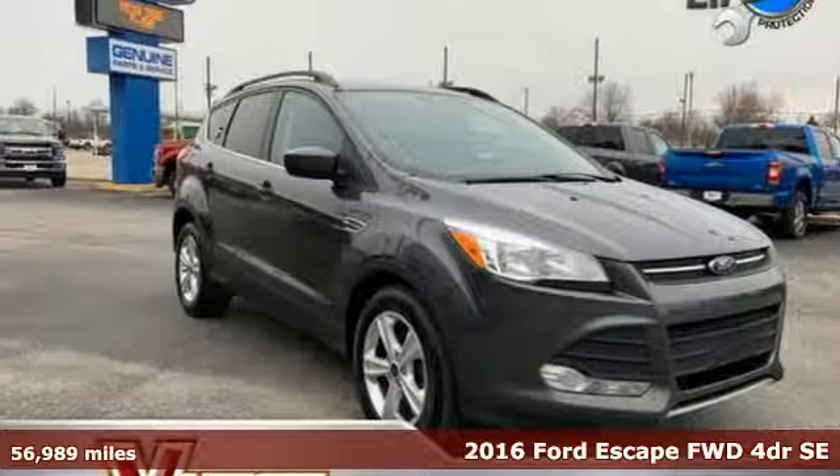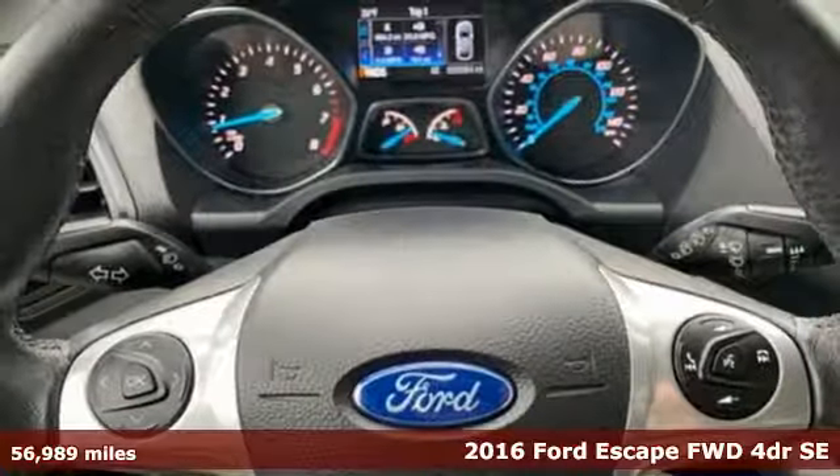It's a 2016 Ford Escape. Ford is America's best-selling vehicle brand.